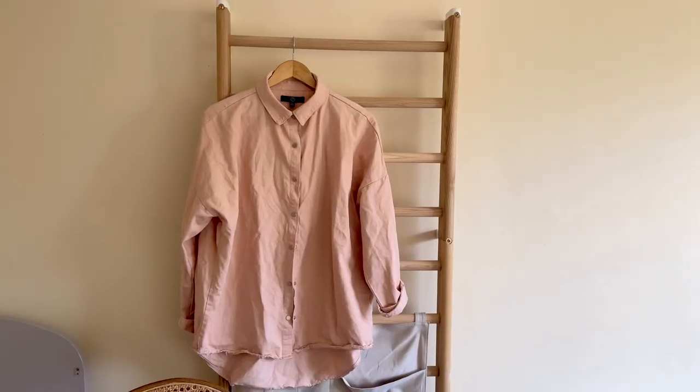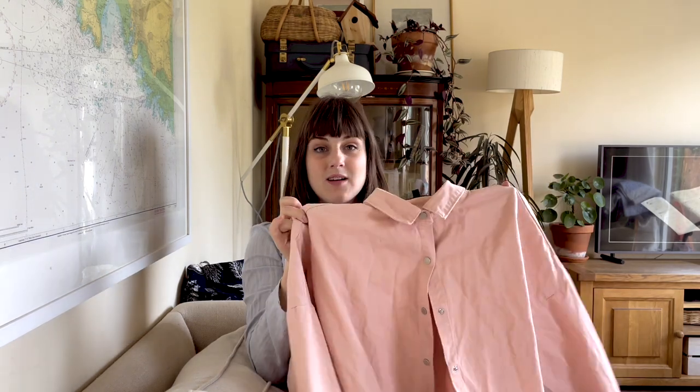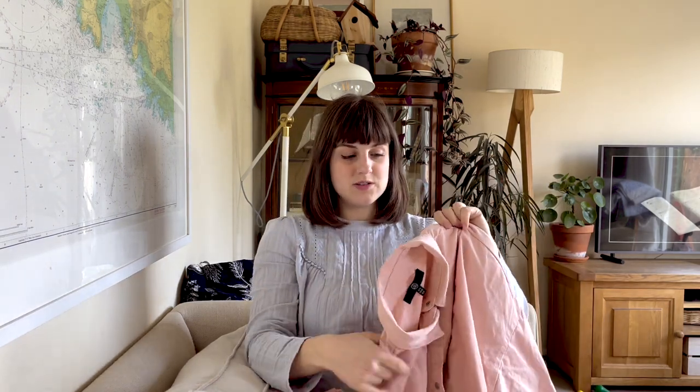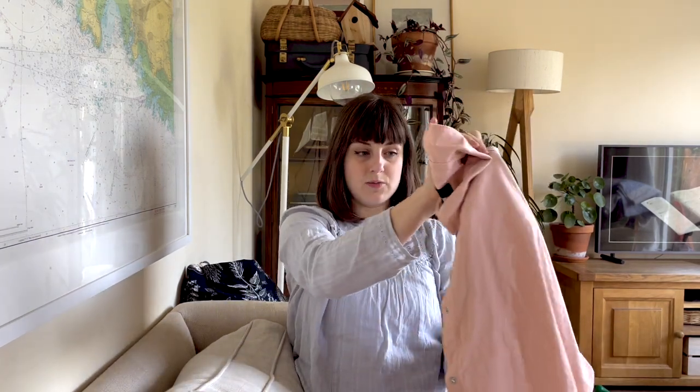The first thing I found at the Charity Supermarket was this pink shirt, which is something I will definitely wear a lot. It's just a fast fashion brand - I believe it's Missguided - so nothing special, but it's nice cotton and it feels quite heavy, and I love the colour. This colour I wear a lot, so I was really happy with that. That was £5, so quite a good price.